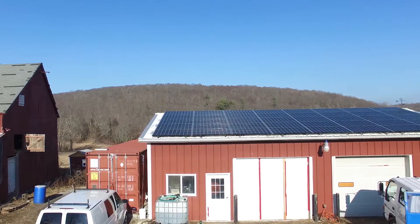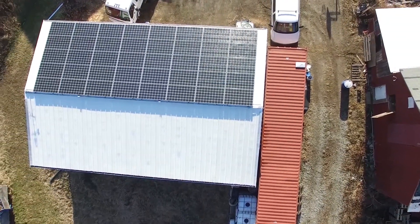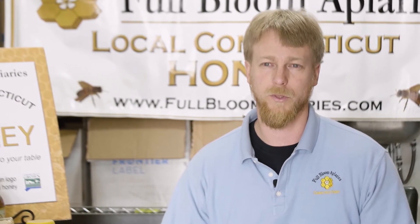I attended a Connecticut Farm Energy seminar, and that's where I learned about the REAP grant for renewable energy. The upfront costs of installing solar panels are extremely expensive, so in order to make it a viable project, you really have to take advantage of all the grants that are available. I was able to secure a REAP grant for the solar and for the closed cell spray foam — an energy efficiency grant that paid for 25% of the costs.